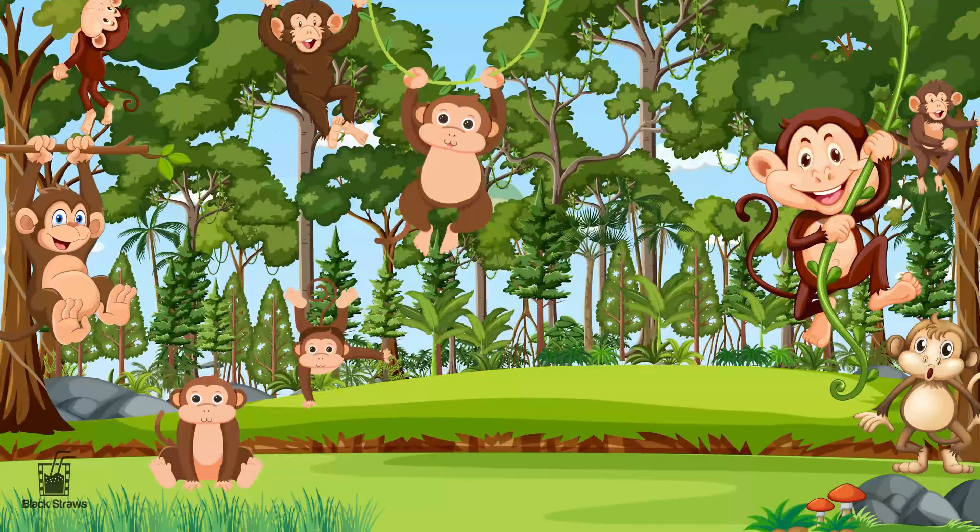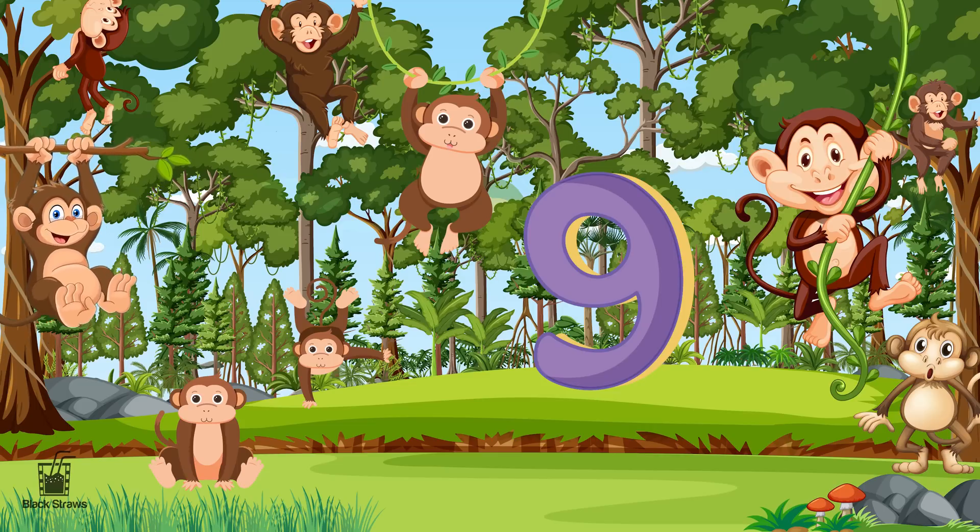Up in the trees, nine cheeky monkeys swing from branch to branch. Monkeys are full of mischief and laughter, and the number nine adds a playful spirit to our counting adventure.